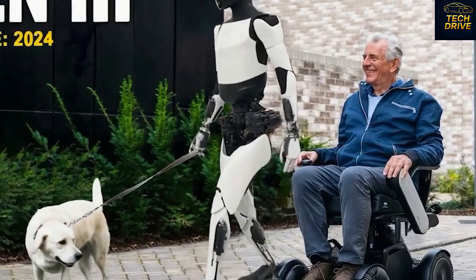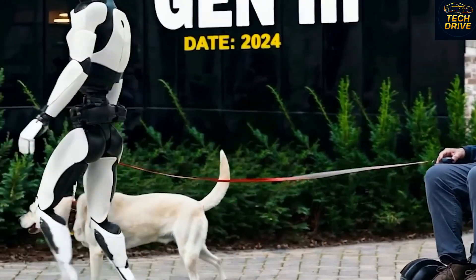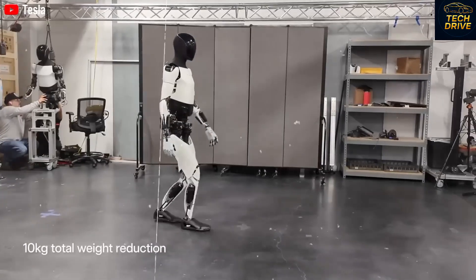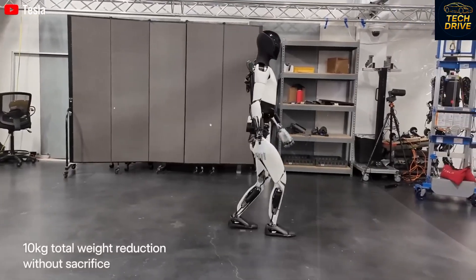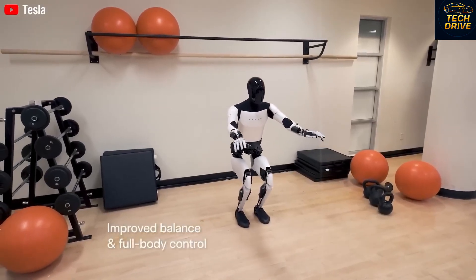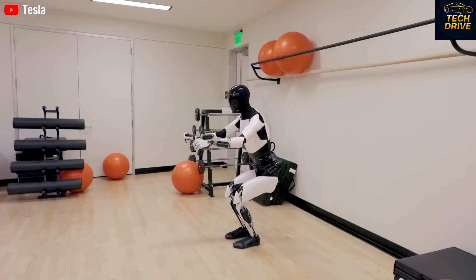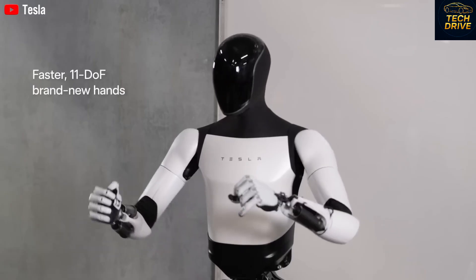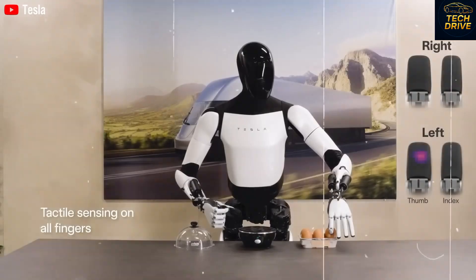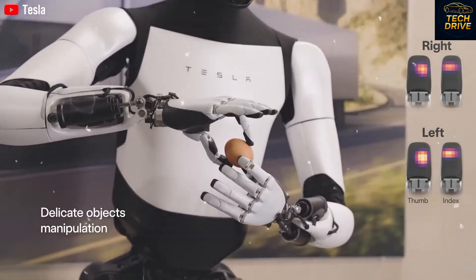Would you want a Tesla Bot Gen 3 in your home or workplace? And what's the highest price you'd be willing to pay for it? Let us know in the comments below — we'd love to hear your thoughts. Thanks for watching Tech Drive, your home for everything Tesla, AI, and future technology. If you enjoyed this breakdown, smash that like button, subscribe, and turn on notifications so you don't miss the next major update. In the world of Elon Musk, the future never stops coming.